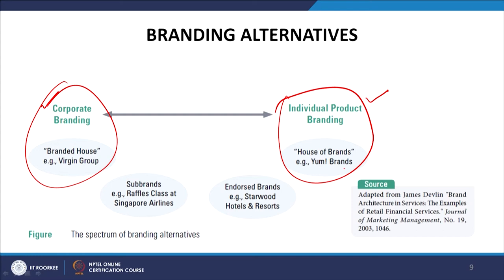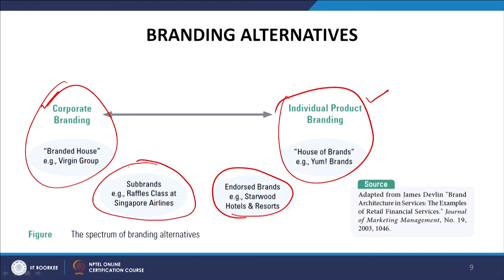In between these two extremes there are several options. One is sub-brands — for example, Rafale Class at Singapore Airlines. Another is endorsed brands, such as Starwood Hotels and Resorts. These are the two extremes and the four broad alternatives in between, though there can be some overlap among these categories.